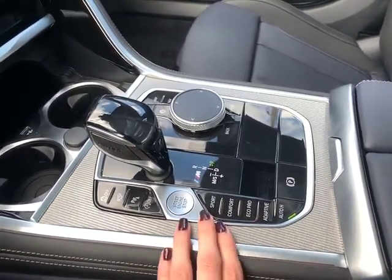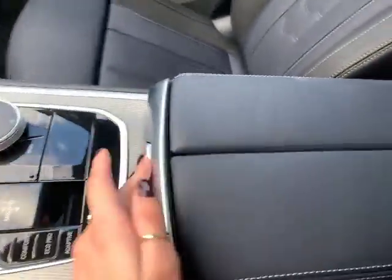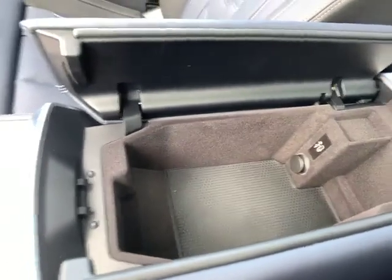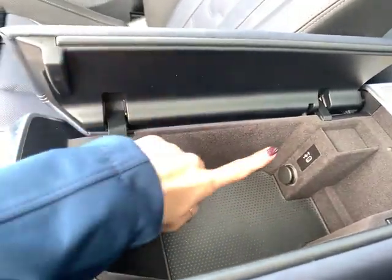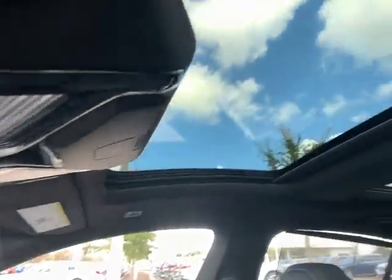You have your auto start and stop, start and stop button, different driving modes, auto hold, emergency brake, and transmission. The center armrest has some storage and a USB outlet type C. This car also has a panoramic moonroof.